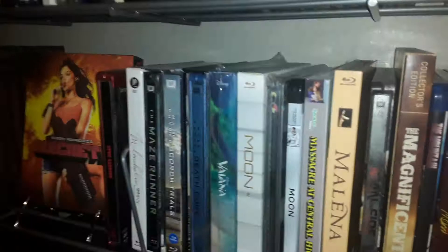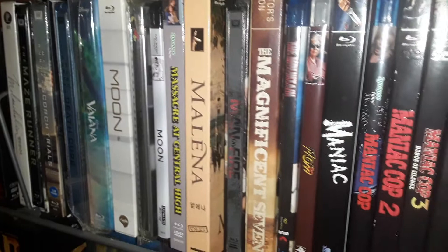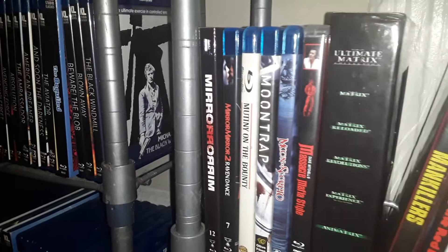Moving on — Magnificent Seven, that's a Blu-ray in a DVD case. Down here, some Dark Force titles. Ultimate Matrix — that's actually a Blu-ray collection, but the first film has a 4K disc in it.